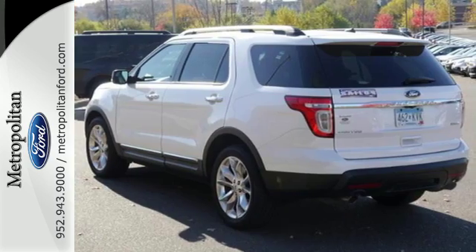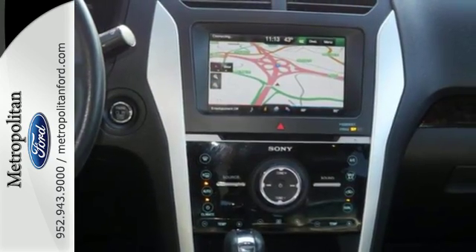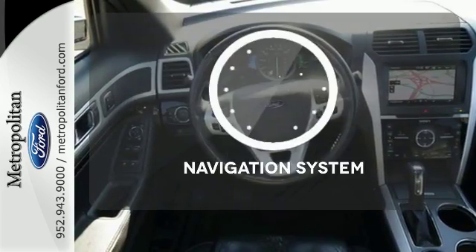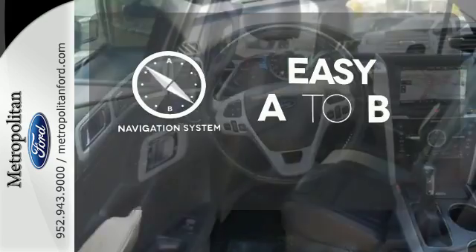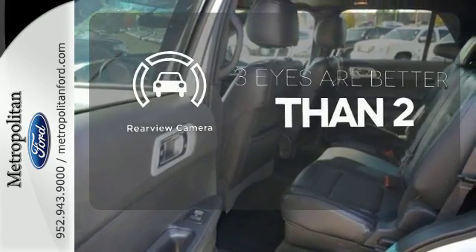Safety rounds out this popular vehicle with its anti-lock brakes and fully independent suspension. Don't forget to put on your sunscreen with the dual sunroof. Feel confident getting from point A to point B with the navigation system. The backup camera gives you a clear picture of what's behind you.